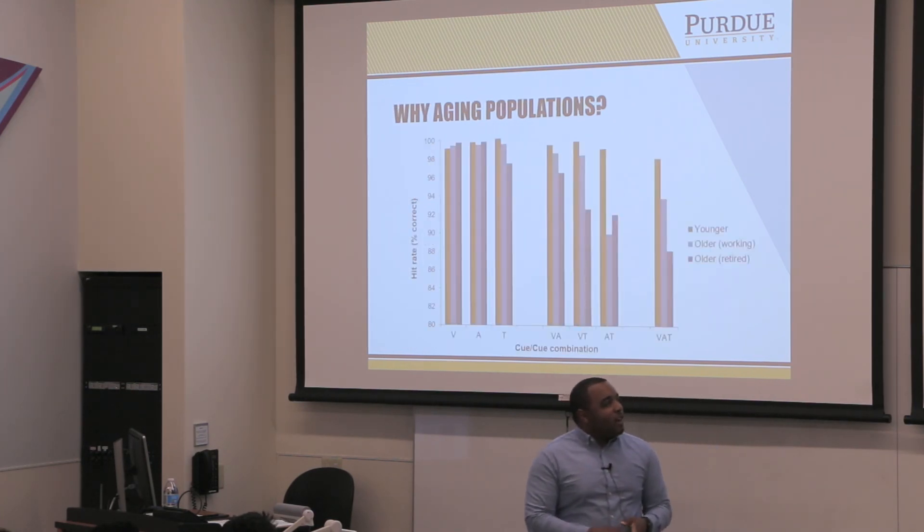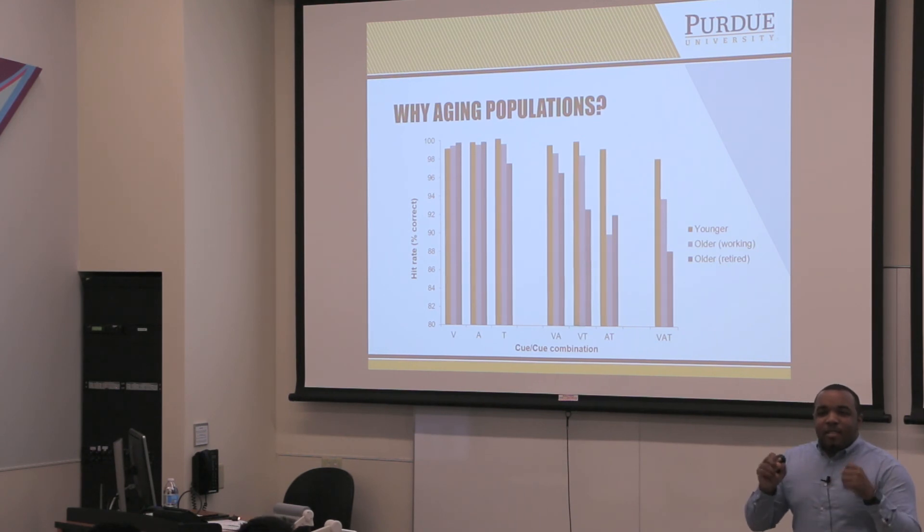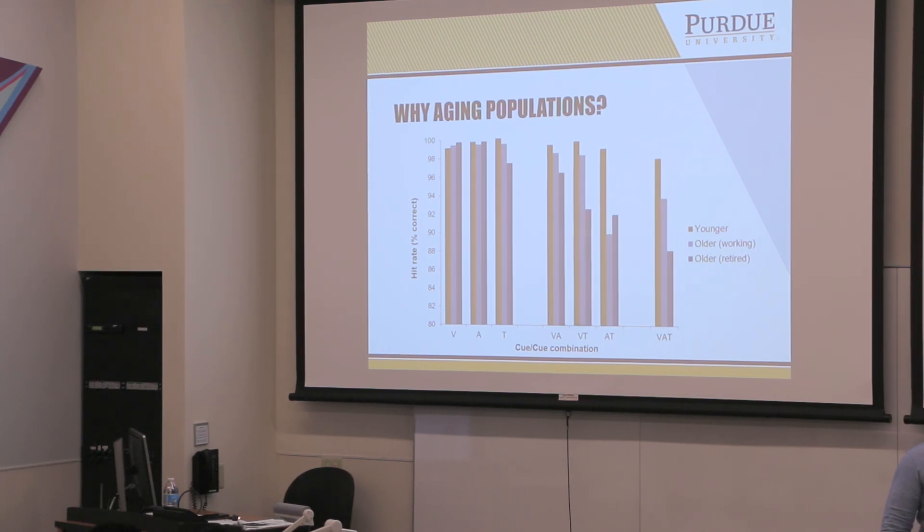This is one study I did in graduate school. We put people in a driving simulator and had them drive down a highway. We presented seven different signals. V stands for visual, A stands for auditory, and T stands for tactile. We had each combination, and then one condition where we gave all three signals at once. We were trying to figure out how well both younger and older adults could detect these signals while driving — basically, how accurate they were in noticing a light, a sound, or a vibration.